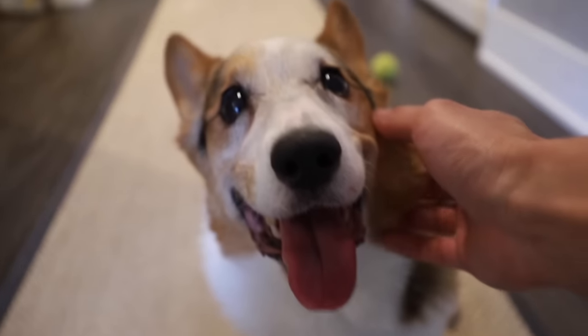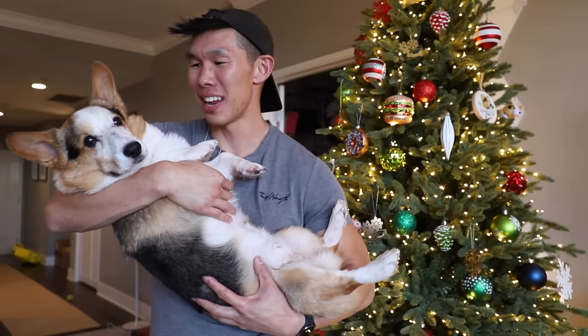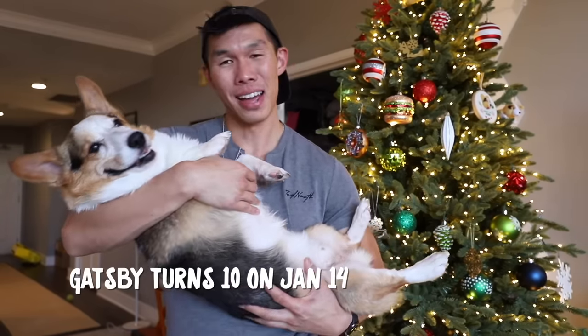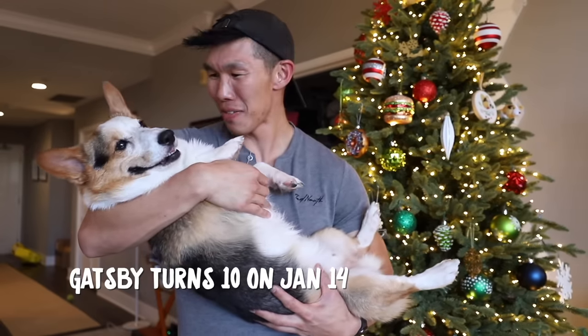Hey bestie! I'm gonna show everyone how I take care of you. So this is my senior corgi Gatsby. This year we have gone through quite a lot. He's doing very well right now. I thought I would share with you guys what I do to take really good care of him.